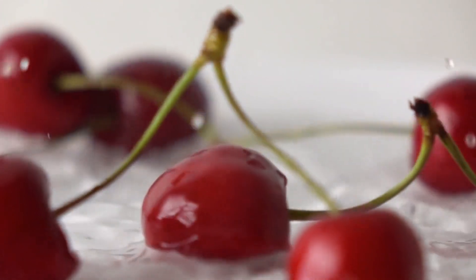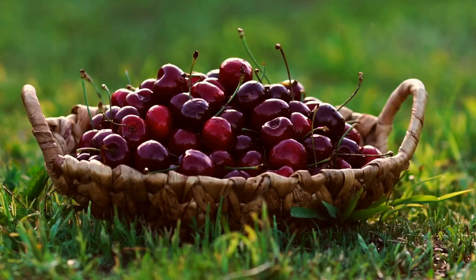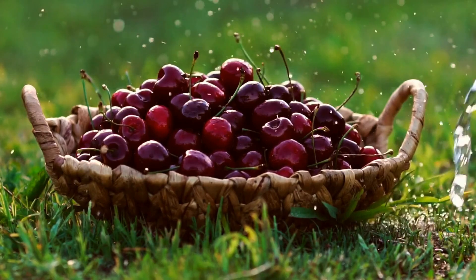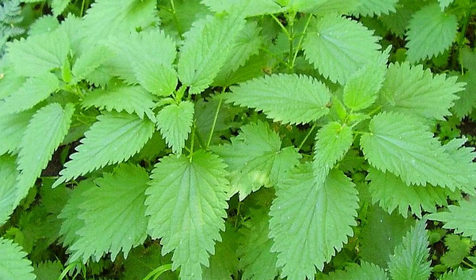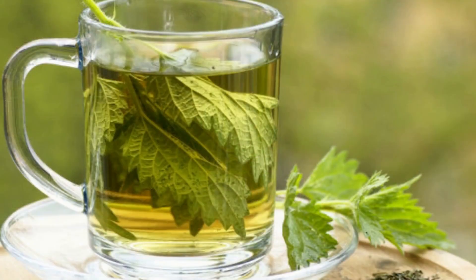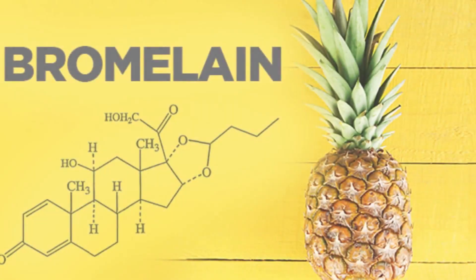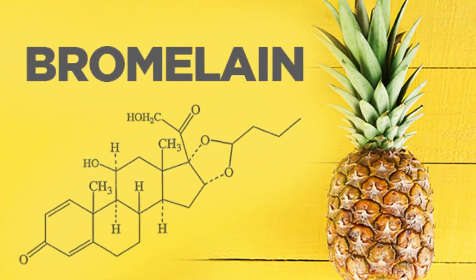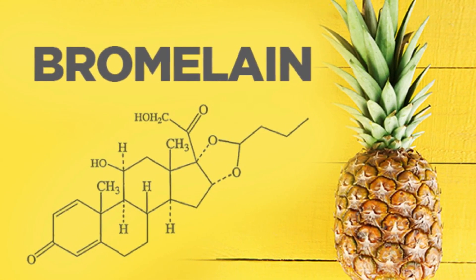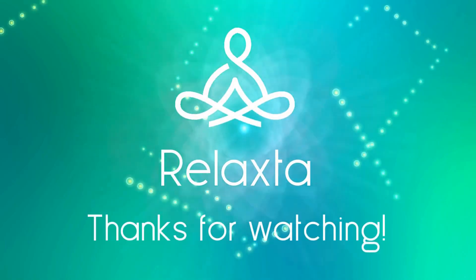The top six home remedies to get rid of gout: 1. Celery seed extract and celery juice. 2. Black cherry juice or cherry extract. 3. Nettles tea or soup. 4. Fish oil. 5. Bromelain. 6. Magnesium.